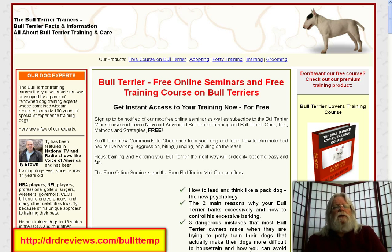The whole breed has a certain temperament about them that you need to know, let alone their individual personalities that will overlay on top of that. And in order to learn this kind of stuff, there's a great resource out there — you're looking at it on your screen — that offers free online seminars and a free training course just for bull terriers.